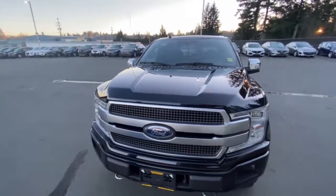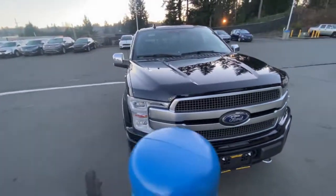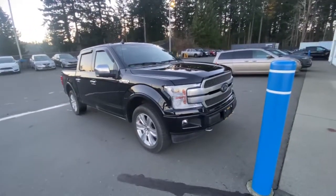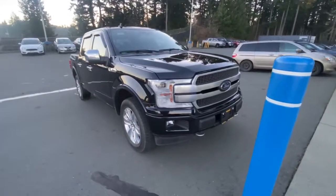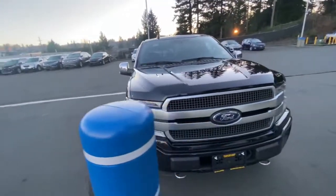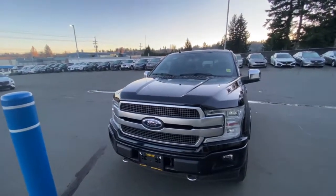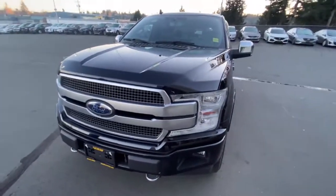Good afternoon everybody, this is Jacob at Island Owl Mazda in Campbell River, showing you this gorgeous truck. We've got a 2018 Ford F-150 Platinum. At Island Owl Mazda, we're more than just Mazdas — we specialize in used vehicles of all makes and models, and we love our trucks.